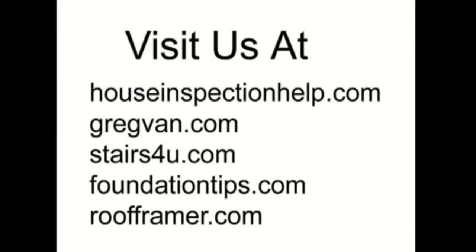Looking for home inspection advice, stair building tips, foundation problems and solutions, and even roof framing? Go visit our site.